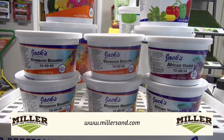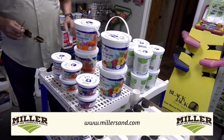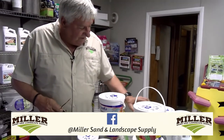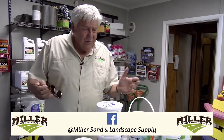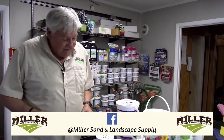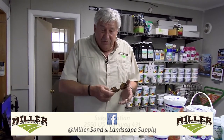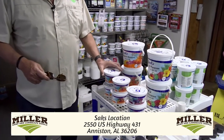Over here we have our fertilizer table. This year we've got a different fertilizer for just about every application you can think of, every plant — the general house plants, palms, violets, orchids. People come in and say what do I do for a palm? What do I do for a violet? We have that. And when it's time for your plants to bloom, you want to give it the right food for the right time. We have the bloom booster.